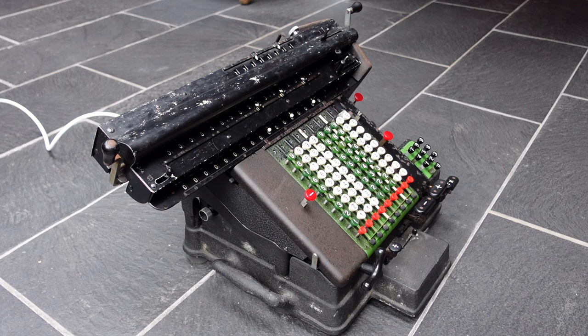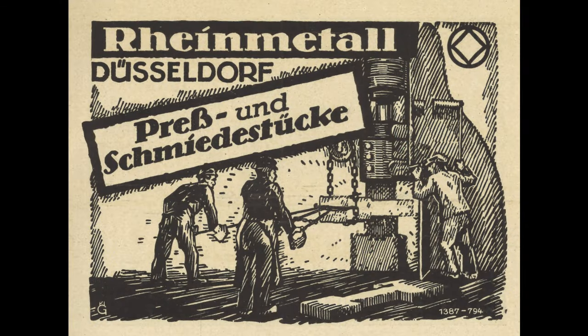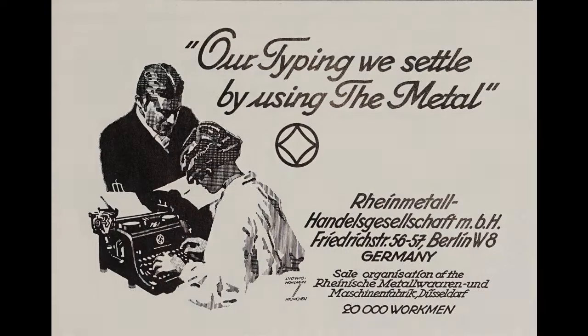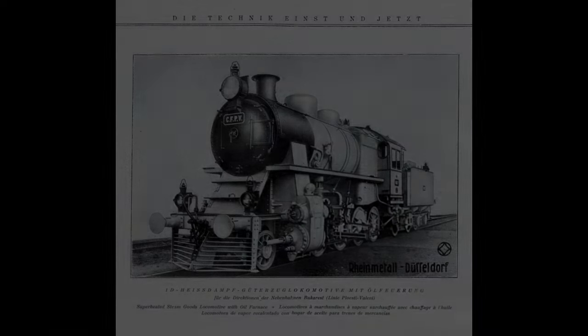Rheinmetall was founded in 1889 in Düsseldorf as the Rheinische Metallwaren und Maschinenfabrik. They made ammunition and arms, but also other metal products such as pipes, using a patented process that was symbolized in the logo. In 1901 they acquired an arms manufacturing plant in Summeda, and after the First World War that is where these office machines were made.